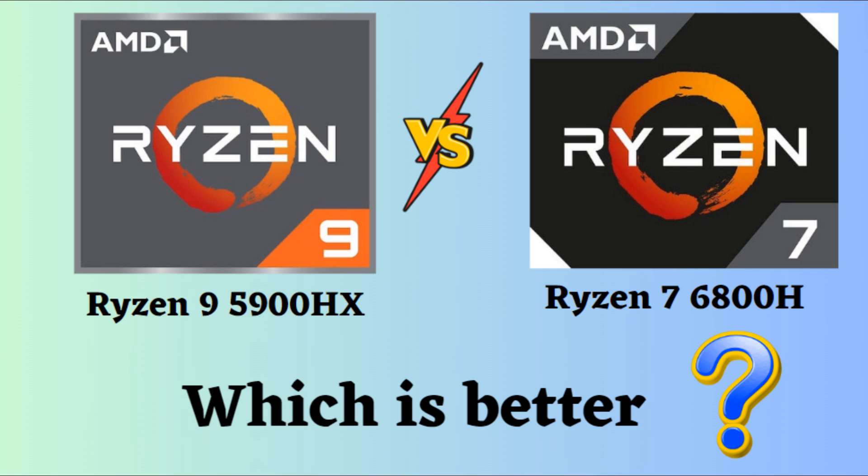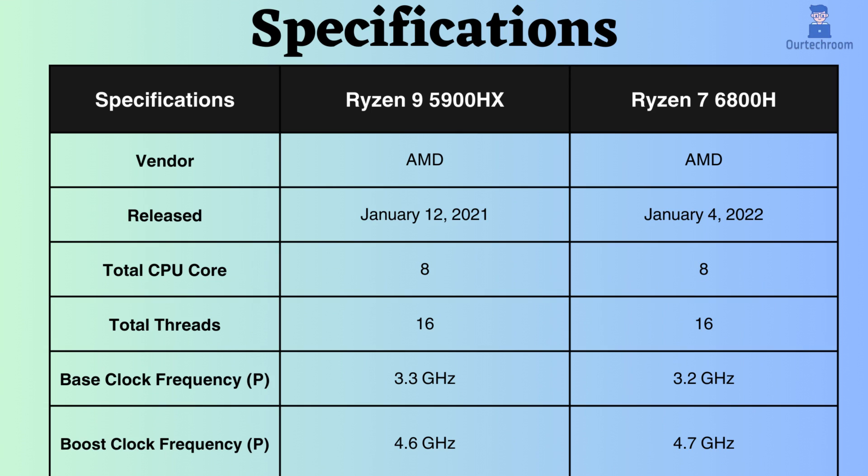In this video, I will be comparing the AMD Ryzen 9 5900HX and the AMD Ryzen 7 6800H, highlighting their differences, and then providing a conclusion to assist you in determining which one is the better choice. Both of these are processors from AMD, but they differ significantly in terms of their target audience, performance, and price. So, let's delve into them.